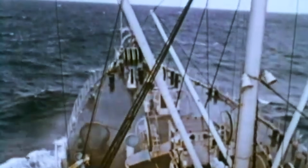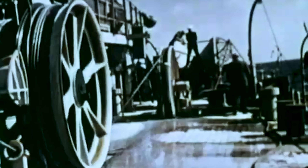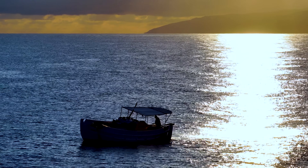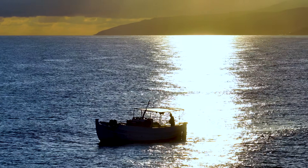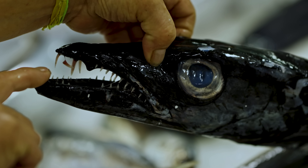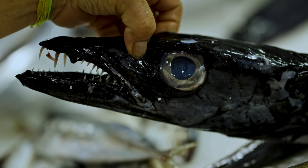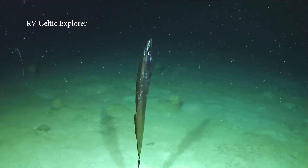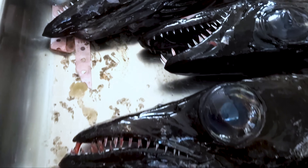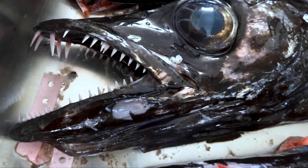Until about 150 years ago, people believed the deep ocean was a barren wasteland past about half a mile down — that is until undersea telegraph cables started needing maintenance. And surprise, things were growing on them even miles beneath the surface. Of course, they could have just asked the Madeiran fishermen who'd been hauling up black scabbard fish from the Atlantic depths of over a mile for nearly 300 years. A top deep sea predator with a serious set of teeth, the scabbard fish slices through crabs, squid and other fish like it's auditioning for an underwater horror movie. In Madeira, it's considered a delicacy and a national dish.